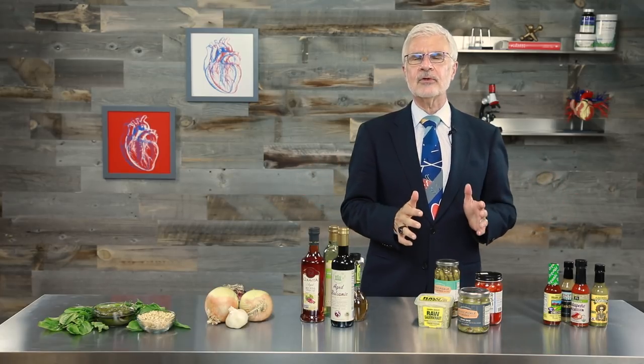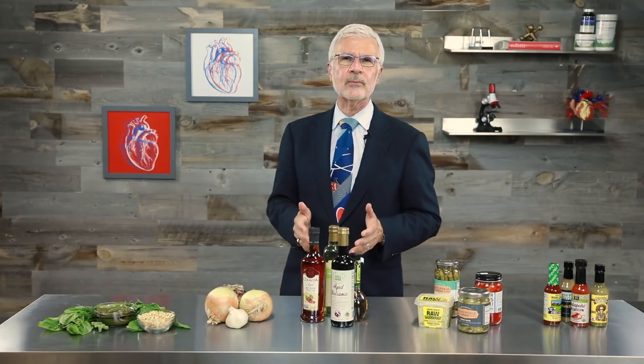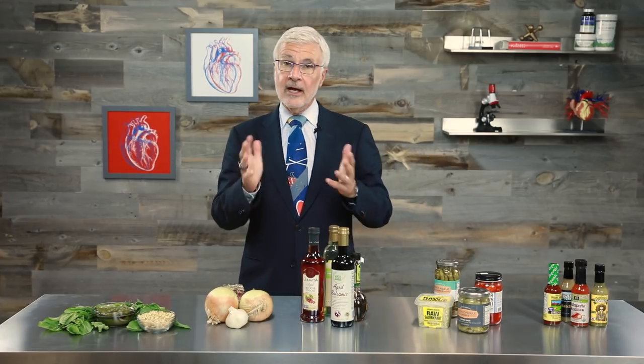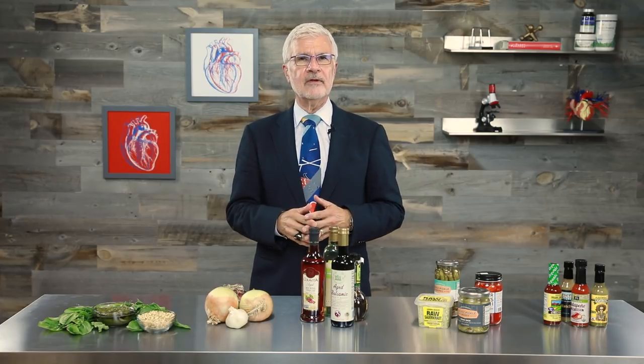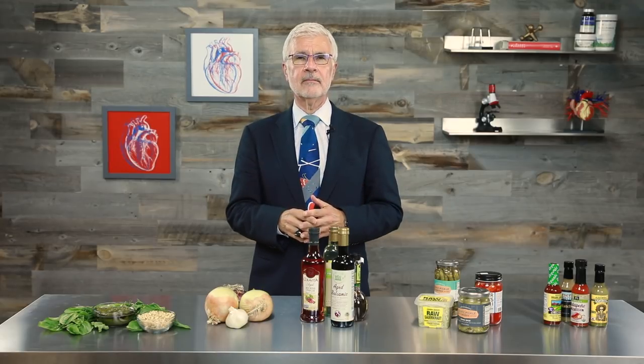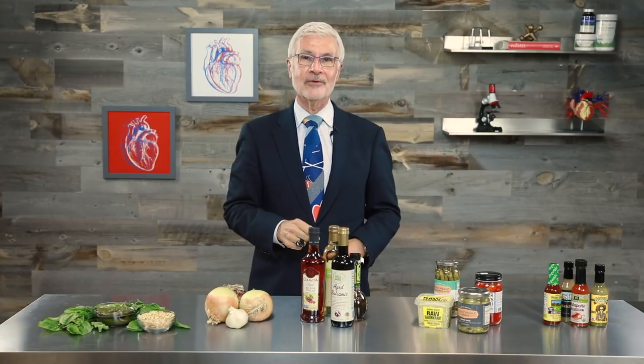Remember, bland boring food is never okay. That's why I took so much care to develop flavorful, interesting recipes for the Plant Paradox and for my subscribers, and it's the reason I created this video. I want you to have fun with your meals and to live a long, healthy life because of the things you eat. Because I'm Dr. Gundry, and I'm always looking out for you.